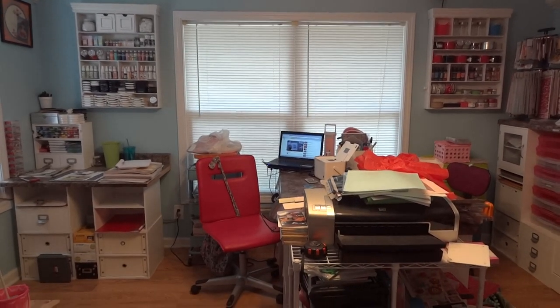Hello everyone. This is my first video. I'm going to give you a tour of my scrapbook room. This is the main wall when you walk through the doorway that you see.